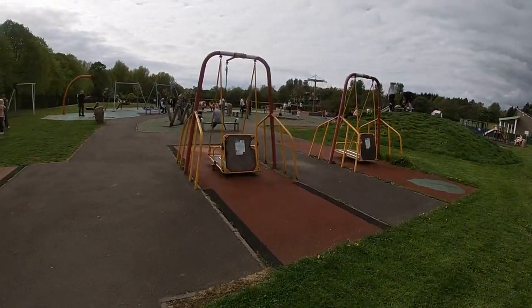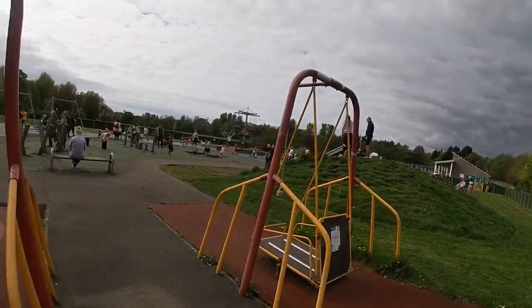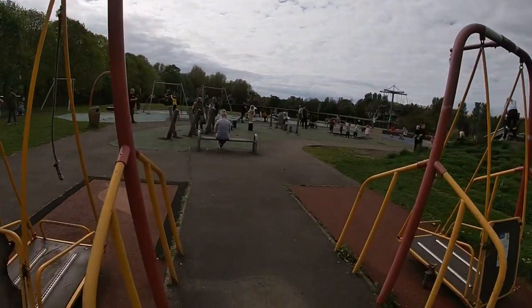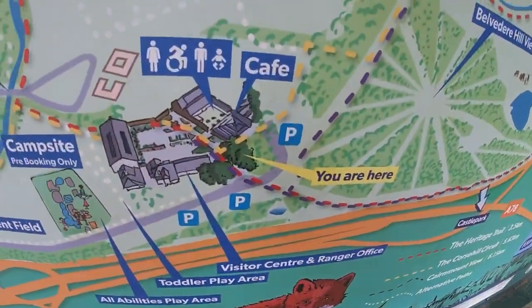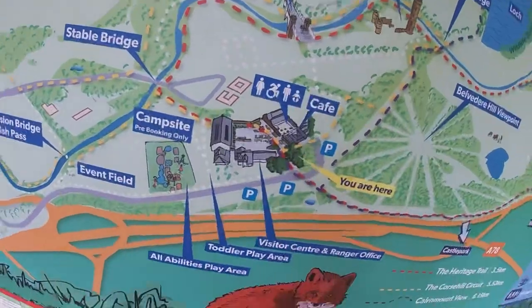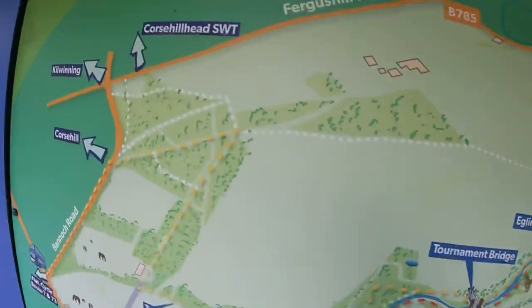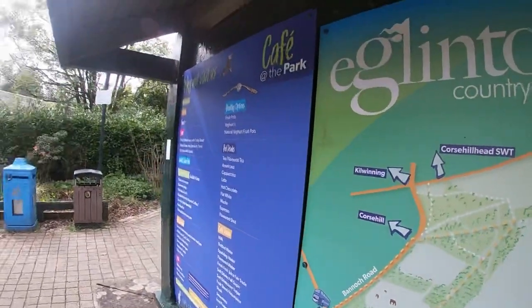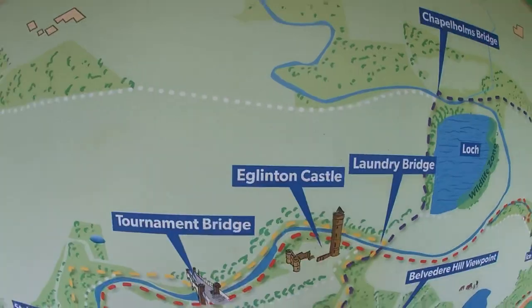We've arrived at Eglinton Country Park. This is a massive play park but it also has lots of other stuff to do — not just a play park. It's much bigger than the one we went to earlier. There's a café just up above us, a Visitor Centre, and Eglinton Castle which we might quickly visit. There's lots of stuff spread out across the park. We're going to go to Eglinton Castle — I'll see you when we get there.